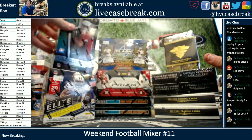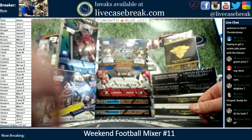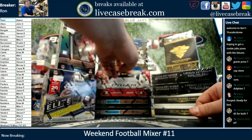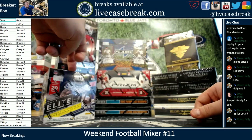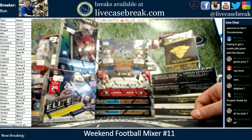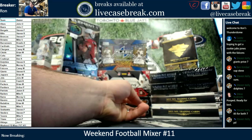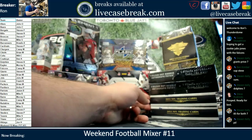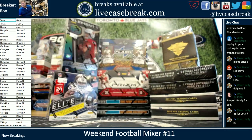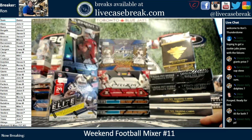This consists of mostly 2019 product. We've got 2019 Playbook — two boxes of that, just came out this week — 2019 Prism, 2019 Flash, 2019 Elements, 2019 Donruss Elite. And then we've got some older Topps product: two boxes of Supreme, 2011 and 2015 Strata, and a box of 2013 Triple Threads for some older card action. We're gonna do some of those in between.